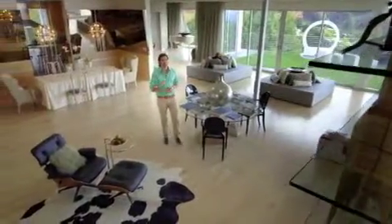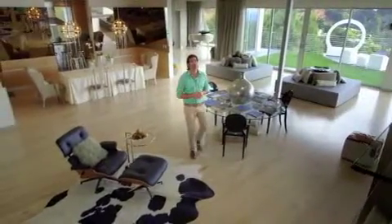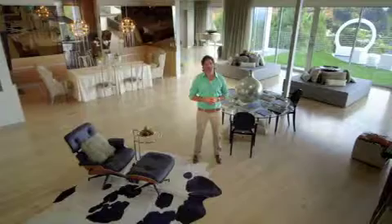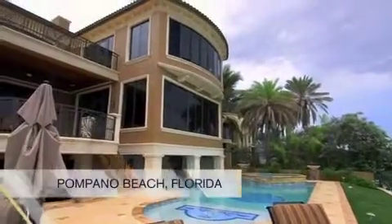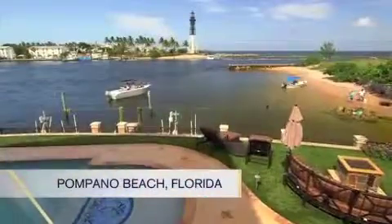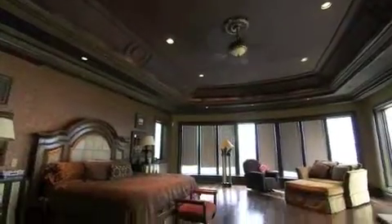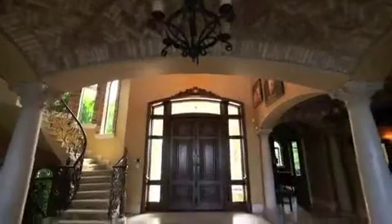Our next stop takes us to Pompano, Florida, where we visit the living room of NBA star Mike Miller and a million-dollar feature that's truly a slam dunk. Set right on a gorgeous Florida beach, Miami Heat star Mike Miller's incredible 9,000-square-foot waterfront estate features six amazing bedrooms and a breathtaking entryway.